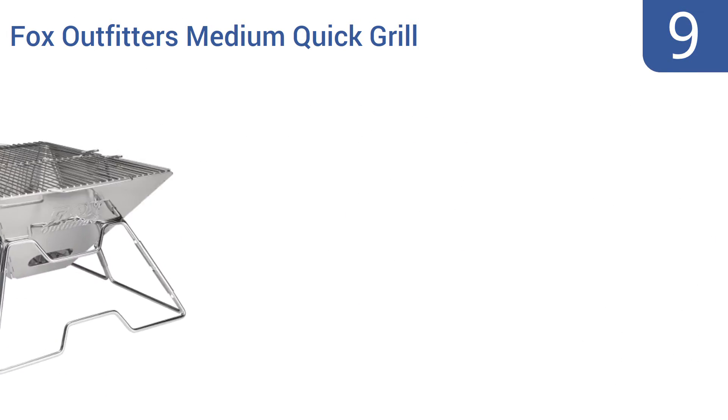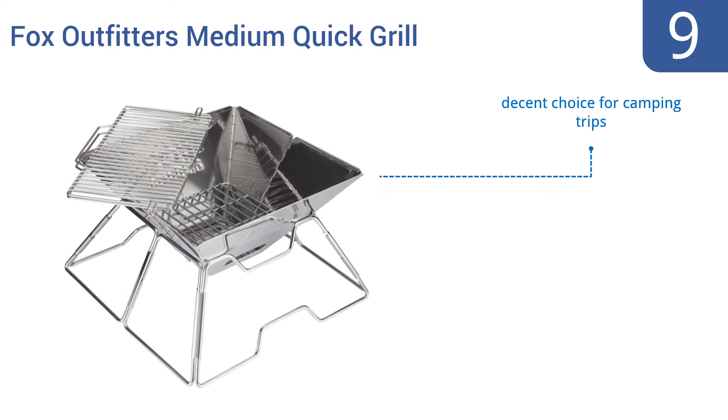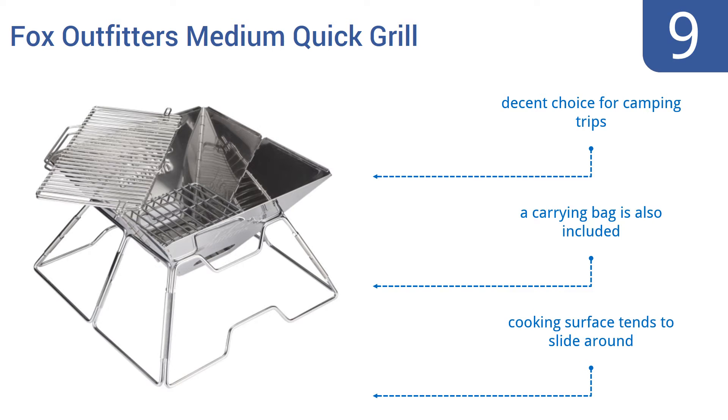At number nine, this Fox Outfitter's Medium Quick Grill is composed of food-grade stainless steel and works well for both charcoal and wood fires. It's also capable of folding down completely for easy storage. However, cleaning the grill is a pain. It's a decent choice for camping trips and includes a carrying bag, but the cooking surface tends to slide around.